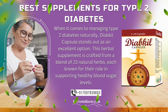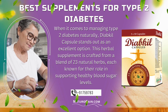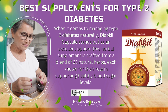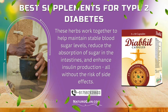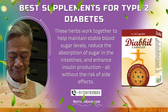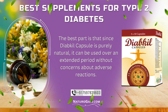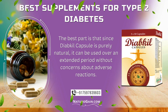When it comes to managing type 2 diabetes naturally, DiabKill Capsule stands out as an excellent option. This herbal supplement is crafted from a blend of 23 natural herbs, each known for their role in supporting healthy blood sugar levels. These herbs work together to help maintain stable blood sugar levels, reduce the absorption of sugar in the intestines, and enhance insulin production, all without the risk of side effects. Since DiabKill Capsule is purely natural, it can be used over an extended period without concerns about adverse reactions.